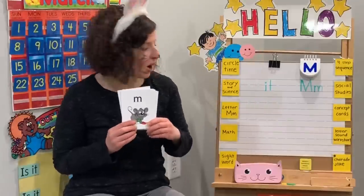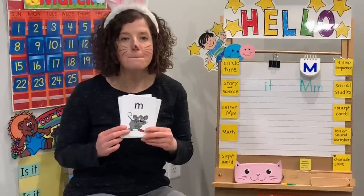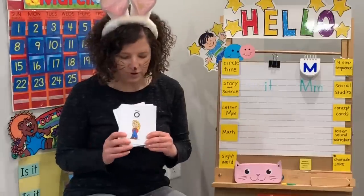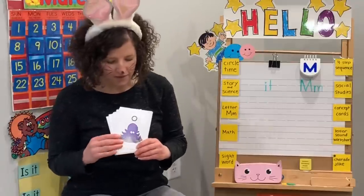This is going to be our letter today. I know the letter M says m, m, m. I know the letter N says m, m, m. I know the letter O says o, m, a. I know my alphabet.